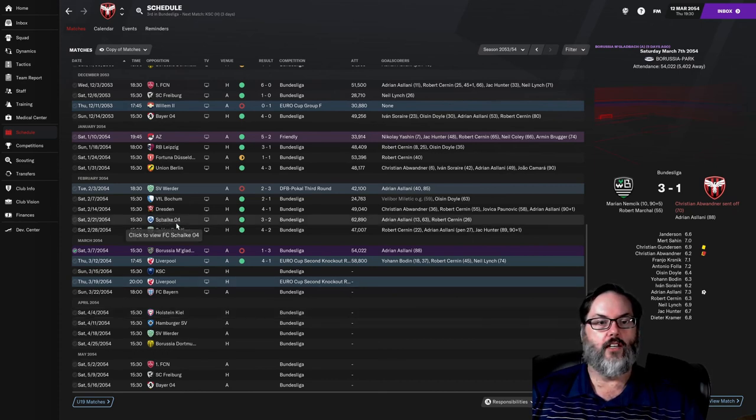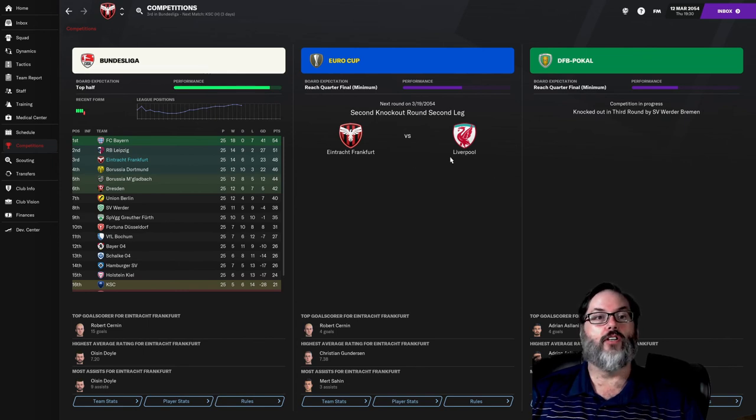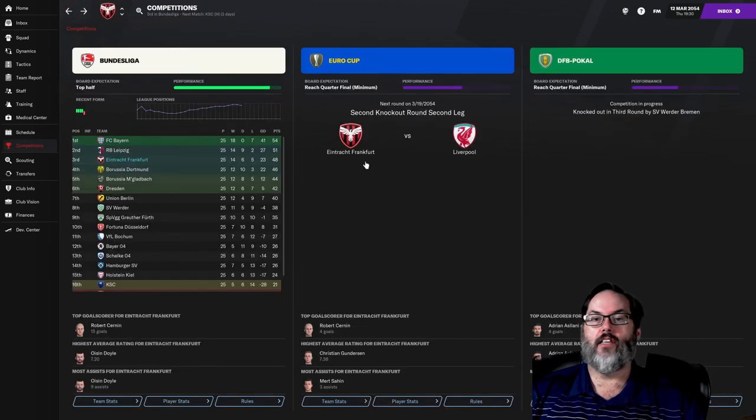We did lose to Borussia Mönchengladbach 3-1 — Aslani scored late, Abwander was sent off in the 70th minute and we were already down 2-0 at that point. Taking a look at the table: we are currently third with 48 points, four points clear for Europe qualifying, six points clear of Europa. We were only supposed to finish top half — that puts us in ninth — so we're 13 points clear, looking really good. We're supposed to reach the quarterfinal of the Euro Cup, and Liverpool is going to be a big ask, although they are ninth in the Premier League this year.